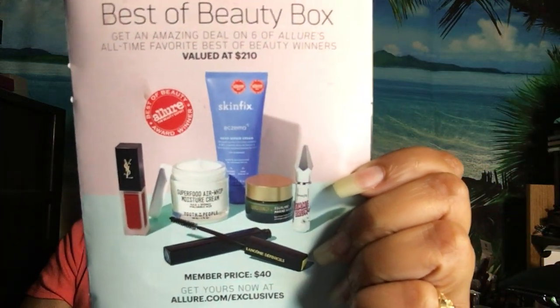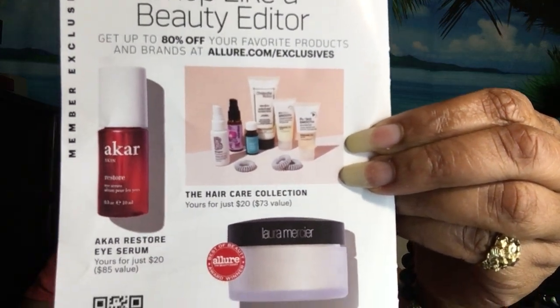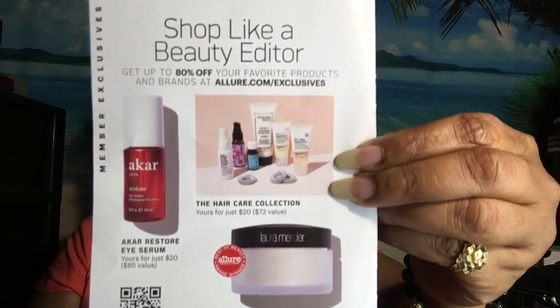They also have a limited edition beauty box — best of the beauty box — valued at $210. If you get Allure, you'd only spend $40 for it. On the pamphlet they have a 'shop like an editor' section where everything is up to 80% off. You scan the insert and it will show you exactly what you're paying for. On the other side they have a 'spread the word' referral section, and on the back they always show you something new that may come inside the box — this time it's an acne clearing body scrub.